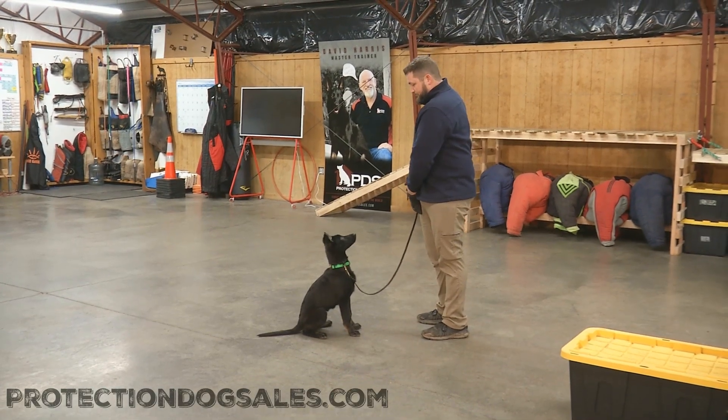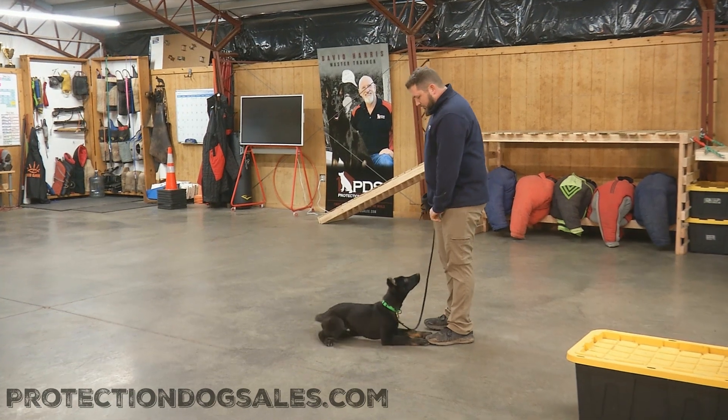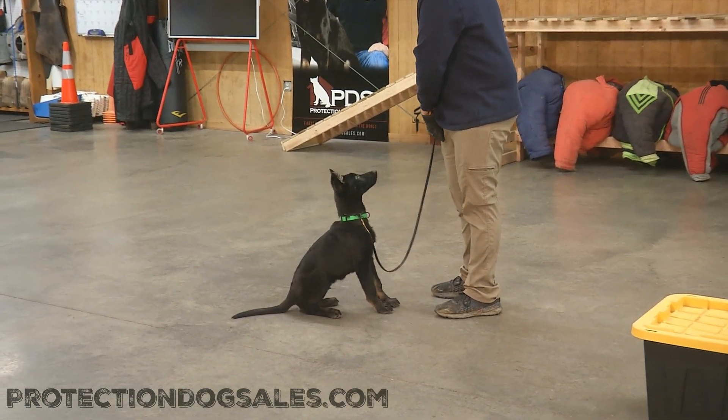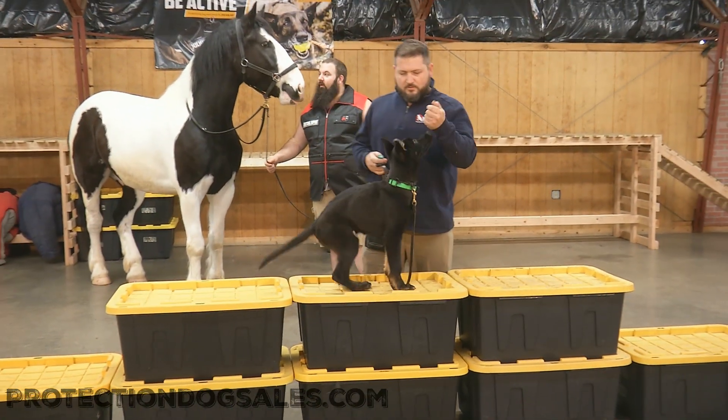Okay guys, we're going to work with this young black male, Yole Von Proof and Puddin, with some different criteria in mind today. This guy's coming along very academically sharp — happy with everything that he's doing — but we're going to introduce some horseplay, if you will.